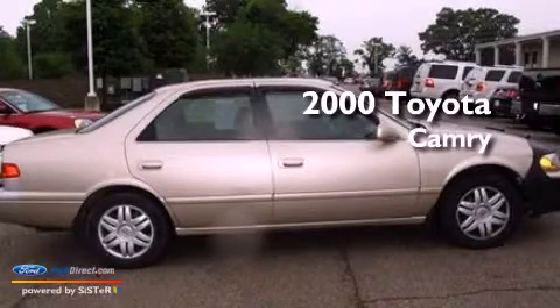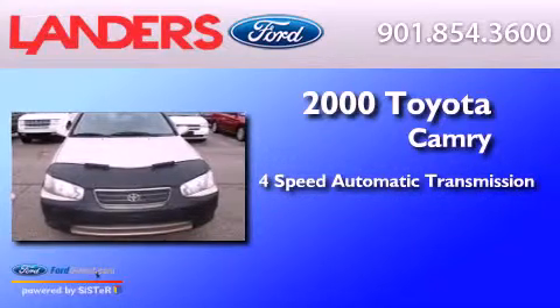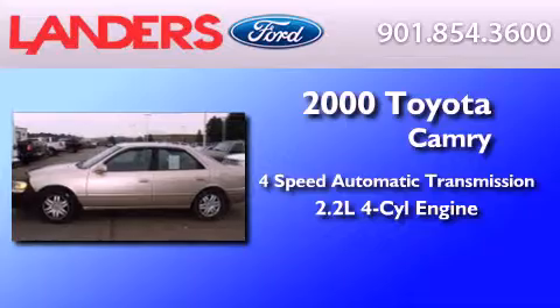This is a 2000 Toyota Camry. This four-door sedan has a four-speed automatic transmission and an inline four-cylinder engine.